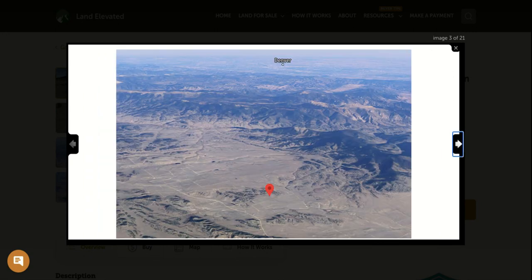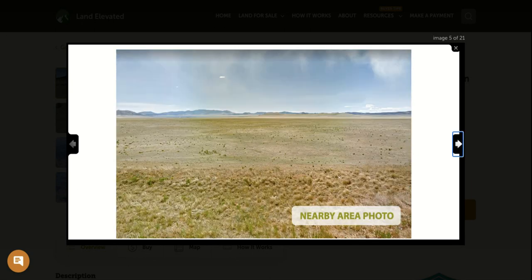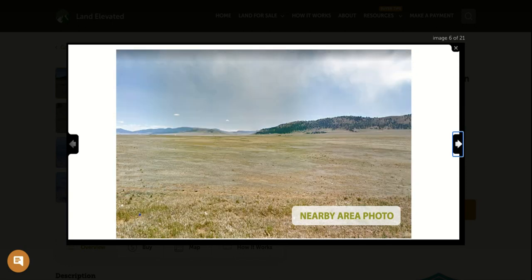Here we are zoomed out so you can see the proximity to the mountains. You're going to be close to Antero Reservoir, Spinney Mountain State Park, and 11 Mile State Park. The South Platte River runs through Hartzell as well. You'll be about two hours from Denver and about an hour and a half from Colorado Springs — a great location for accessing Rocky Mountain activities.